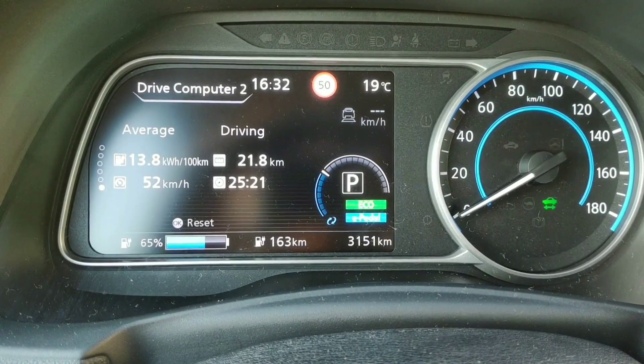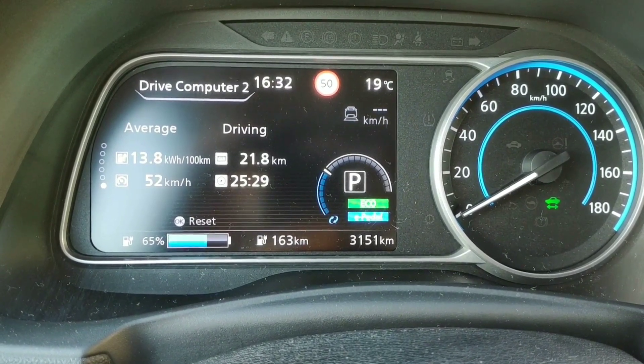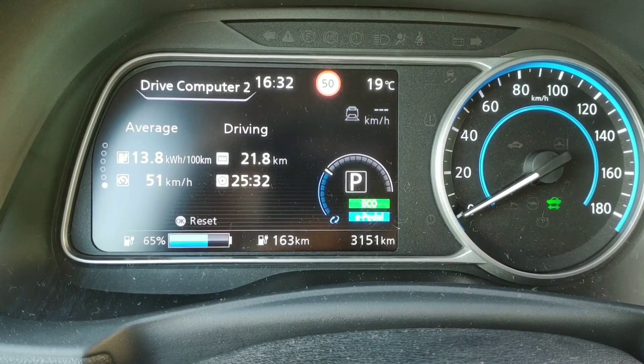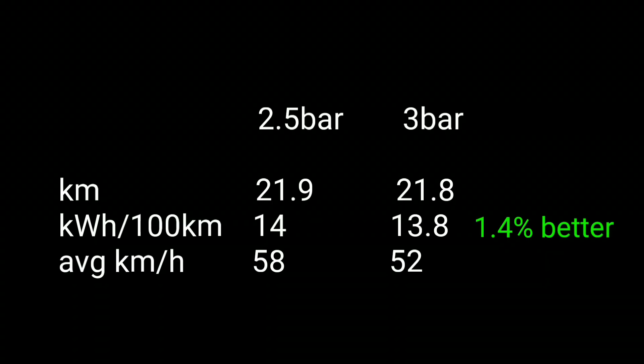I'm back now, and the energy consumption is for sure lower than previously — I'm quite surprised actually, and the kilometrage is quite the same. Comparing the results of the two test runs, it's actually just 1.4% better economy with higher tire pressure. Personally, I suspect the difference would be more significant if the distance were longer and the average speed higher. Feel free to comment below with your experience with different tire pressures.